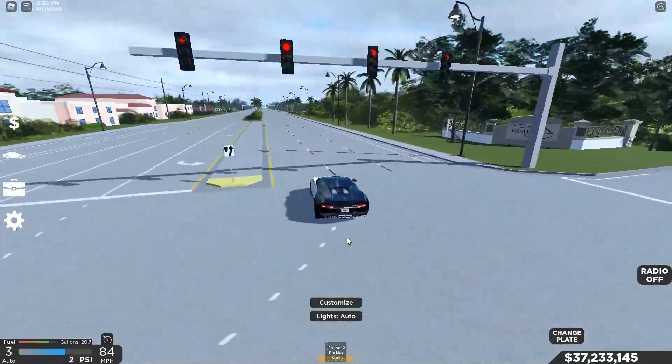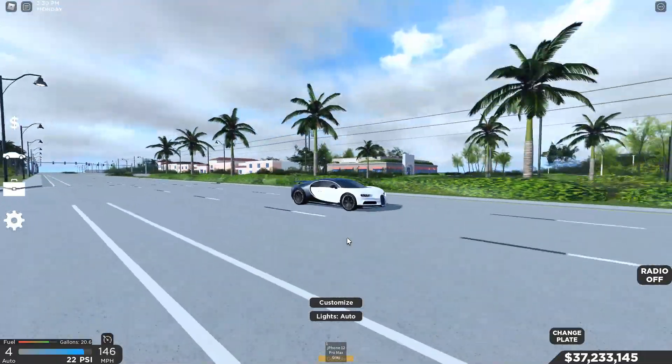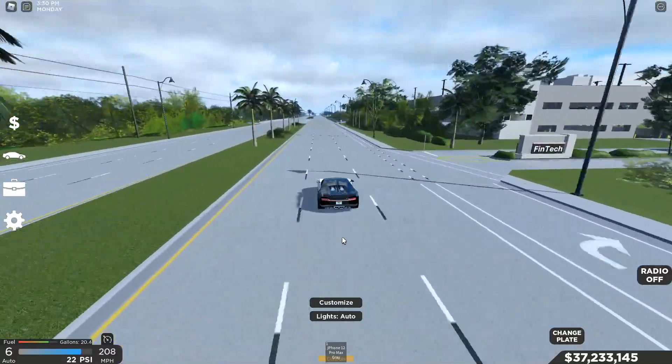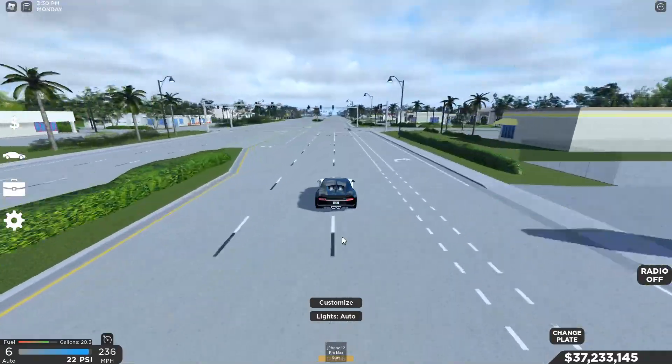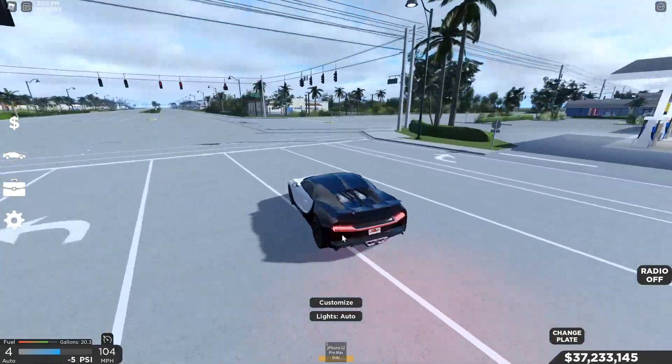My closest guess is 270 because I'm pretty sure I've been 270 in this. Don't get me wrong, it could be 265 — for those of you in the comments below who know the exact top speed, let me know. But this car goes around about above 260, probably 265 to 270. Why don't we do the turn test though?